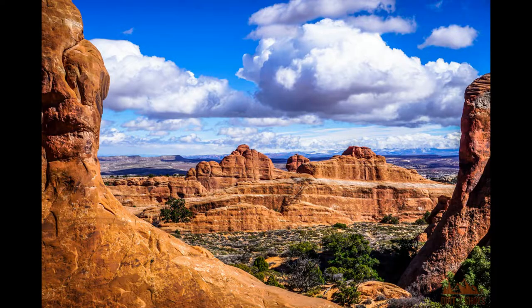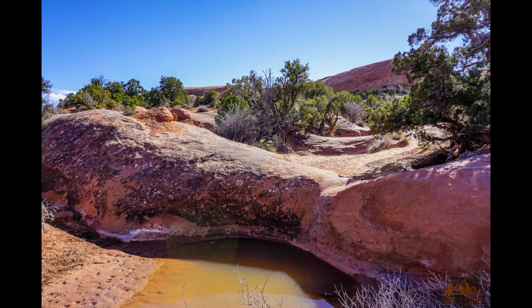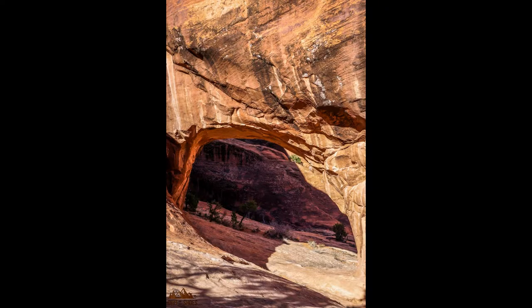Number three: Devil's Garden. Devil's Garden is easily my favorite hiking trail in the park — it's phenomenal. You'll see eight different arches as you hike along this trail. It is a longer trail, so if you're wanting to really get out and explore, lose some crowds, find some solitude, and enjoy gorgeous views without all the people, then Devil's Garden is the perfect place to go. The entire trail is 7.2 miles round trip, and it does get challenging, especially as you pass into the primitive part of the trail, where you'll encounter some rock scrambling.